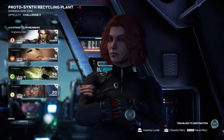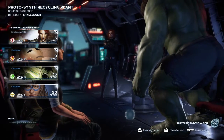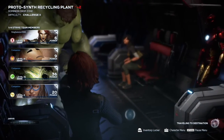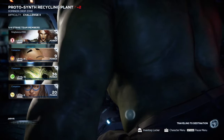The resistance has discovered a Terrigen research lab where AIM has been conducting experiments on Inhumans. We'd like to get hold of any materials they've been using in their research, but first we must gain access to AIM's laboratory pods. Defend the lab's main access point while I hack into their system — warning, this area will be well defended.